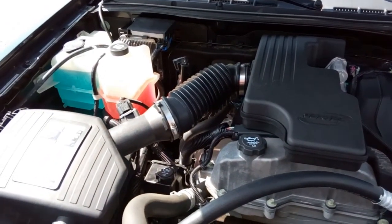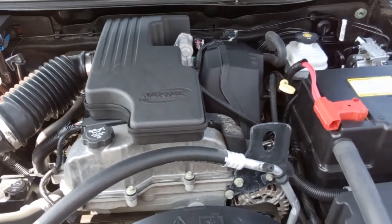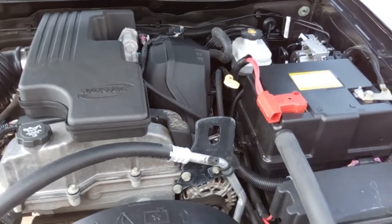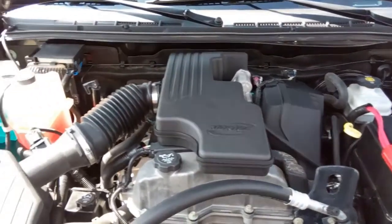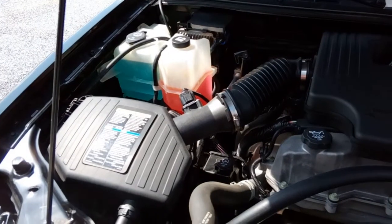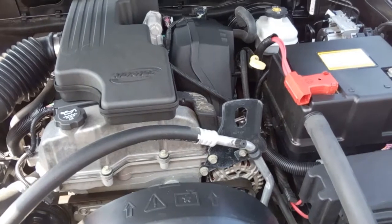Now we're under the hood of the Chevrolet Colorado. This is a 2.9 liter Vortec engine. It's in excellent condition under here, which we would expect with only 50,000 miles on the truck. Not much to show you, but come on in and take it for a test drive — sure you're gonna like it.